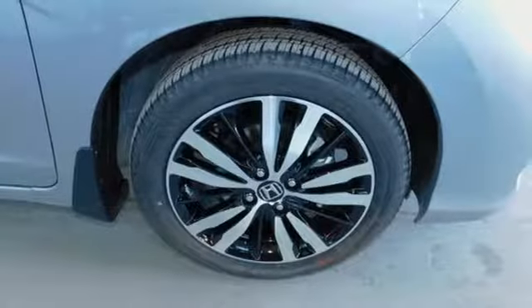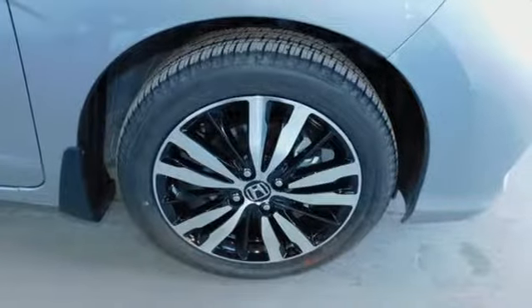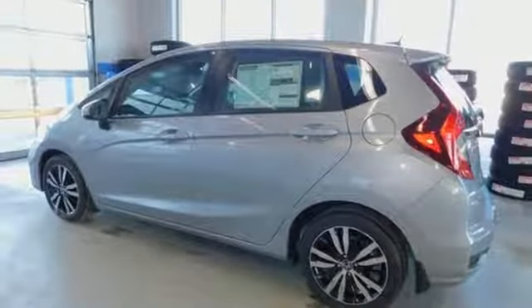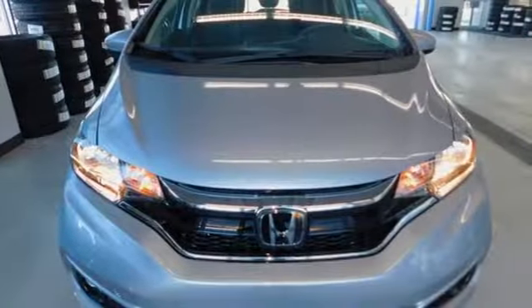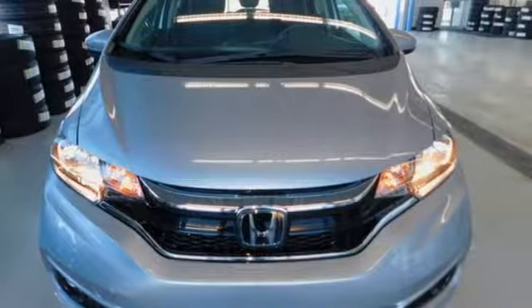Cars.com reports Honda has concocted an elixir of most things small car shoppers want and the results are mighty desirable. Honda's created some of the most admired vehicles on the planet. Hurry in today and see it for yourself.